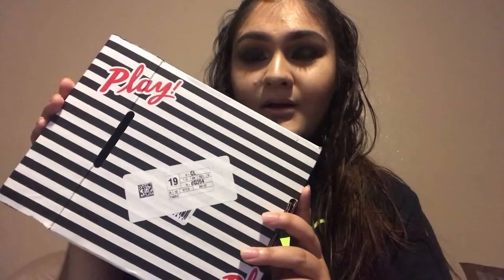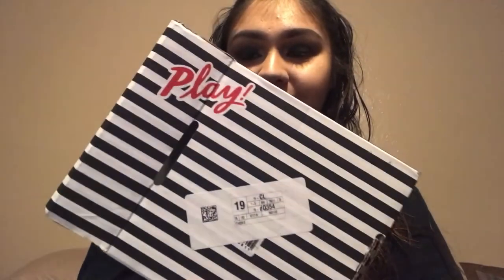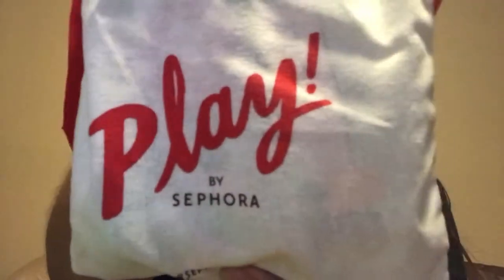Welcome back to my channel, my name is Janelle, and today I have for you the Sephora Play Box unboxing for the month of July 2018. Let's just jump right in and see what we got. Here is what the pouch looks like — it's kind of boring, so that's just what the pouch looks like.